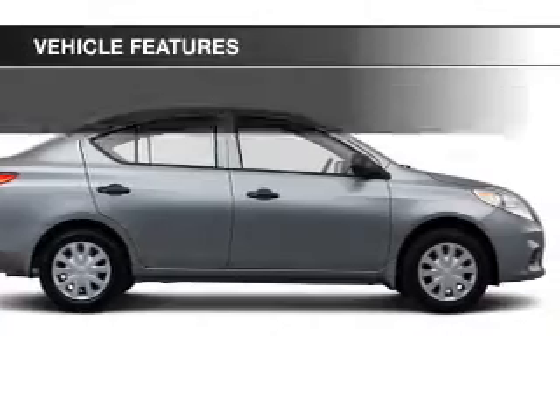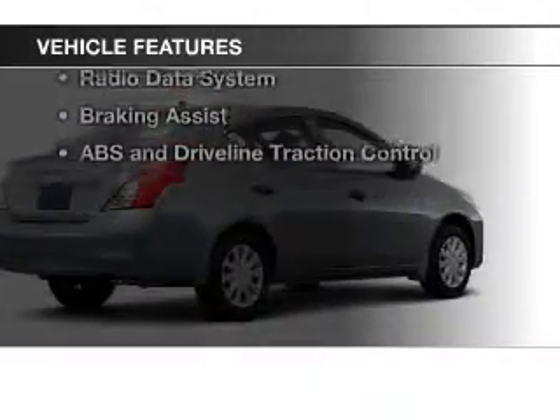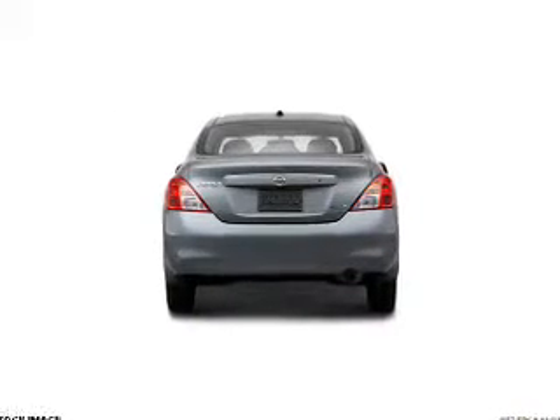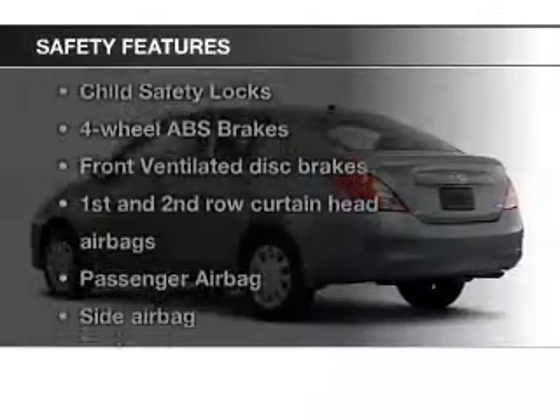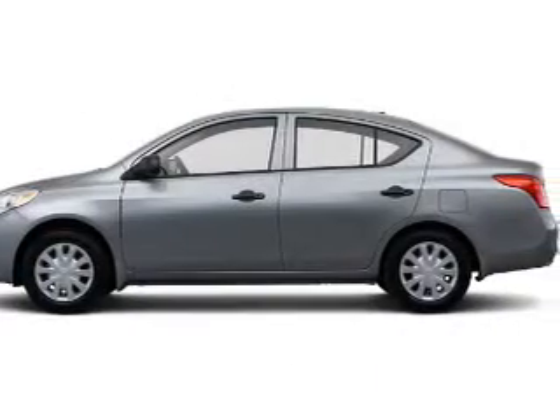With these notable features, you won't want to miss out on the opportunity to own this amazing ride. Cruise control, an AM/FM stereo with a CD player, power mirrors, power steering, adjustable tilt steering wheel, and air conditioning.